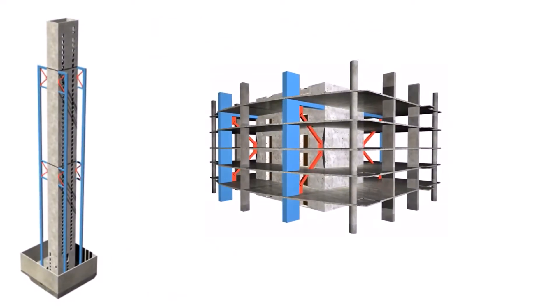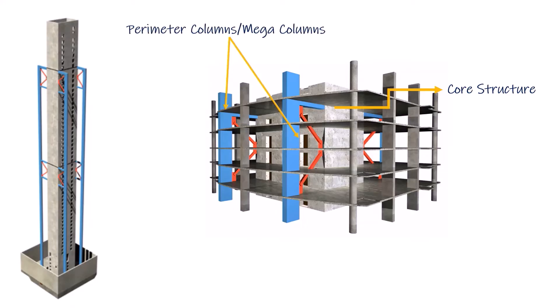If we look into the close-up of this structure, the core structure is made out of concrete and the perimeter columns made out of steel are connected by means of Outrigger trusses or any other Outrigger members.